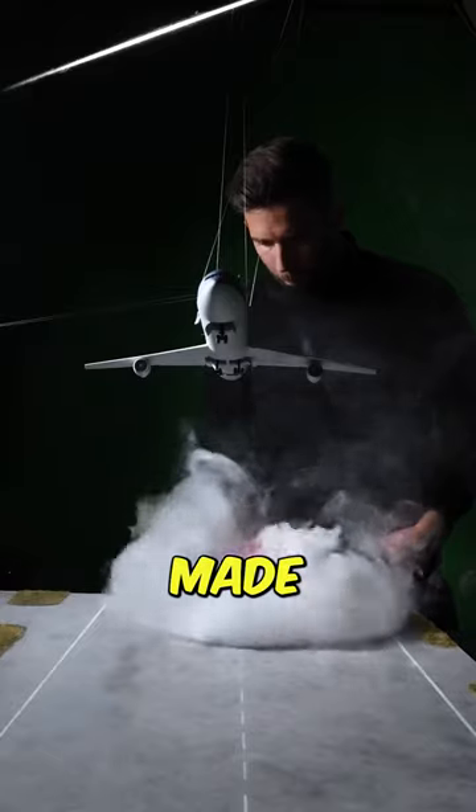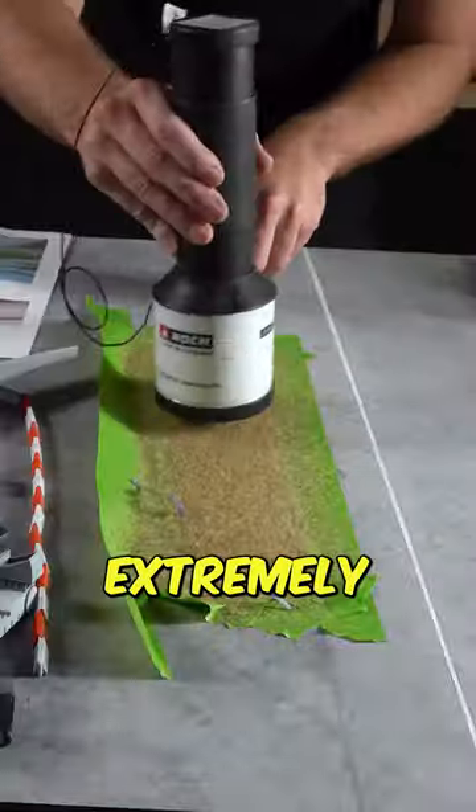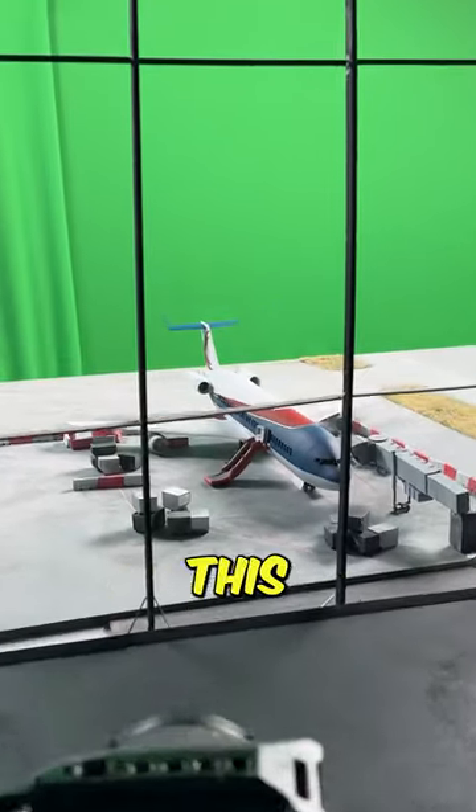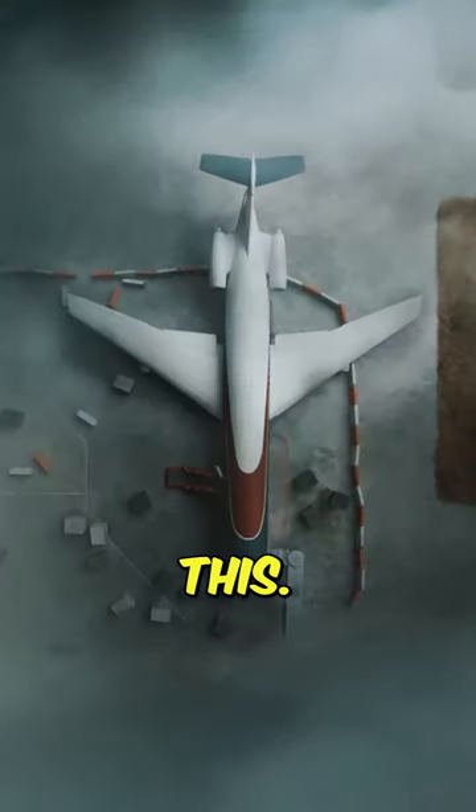This is how real movie scenes are made. The man is a professional miniature movie set maker, and it looks extremely realistic. This first scene depicts a plane in a terminal from a game, but just wait because his work gets even crazier than this.